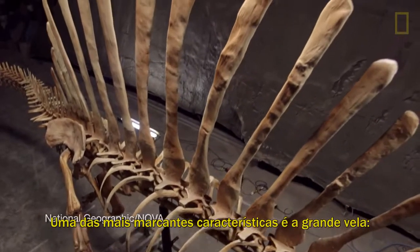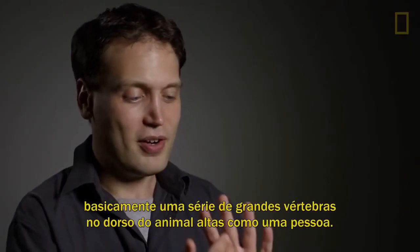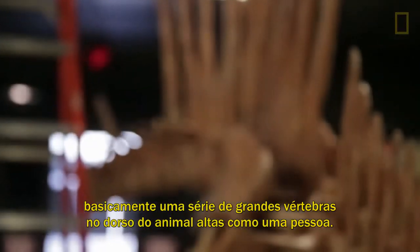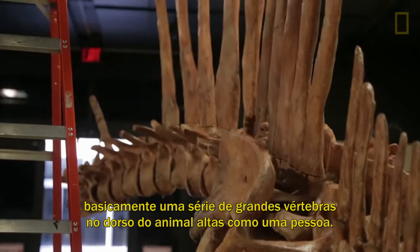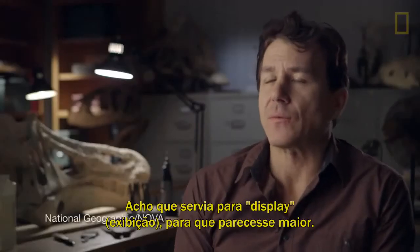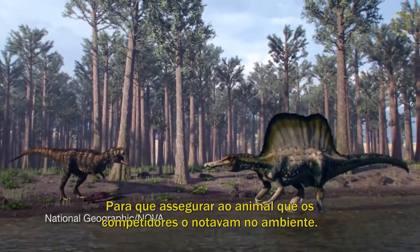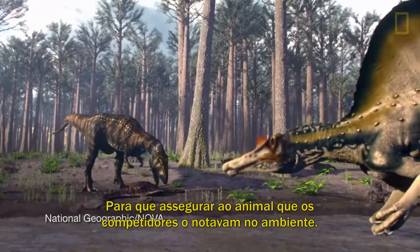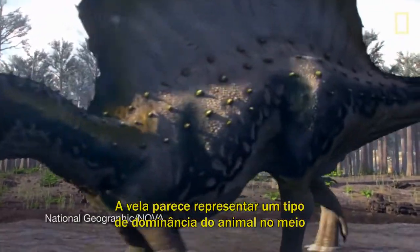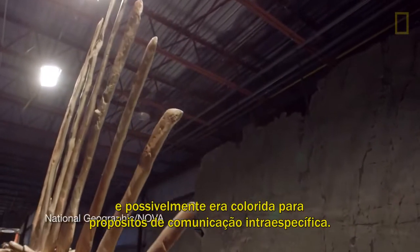One of the most striking features in the skeleton is the big sail — basically a series of long spines on the back of the animal. In Spinosaurus, you have these bony, blade-shaped bones as tall as a person. I think this was display — it was to make yourself look bigger, to let your compatriots in the environment know you're there. A flagship of the dinosaur is what that sail seems to represent, something that probably was brightly colored for purposes of communication within its species.